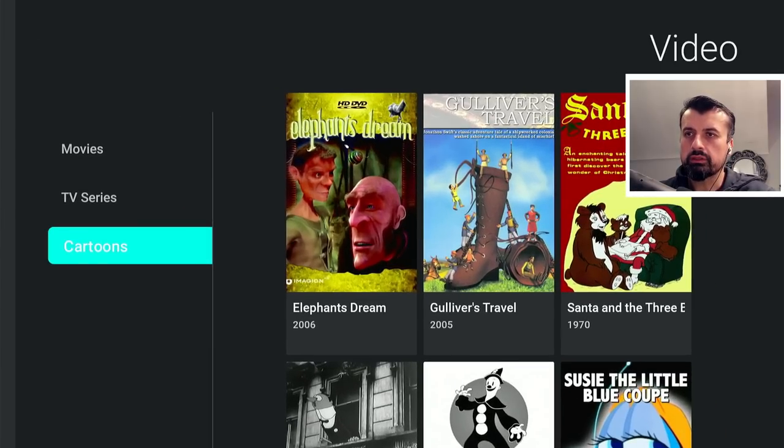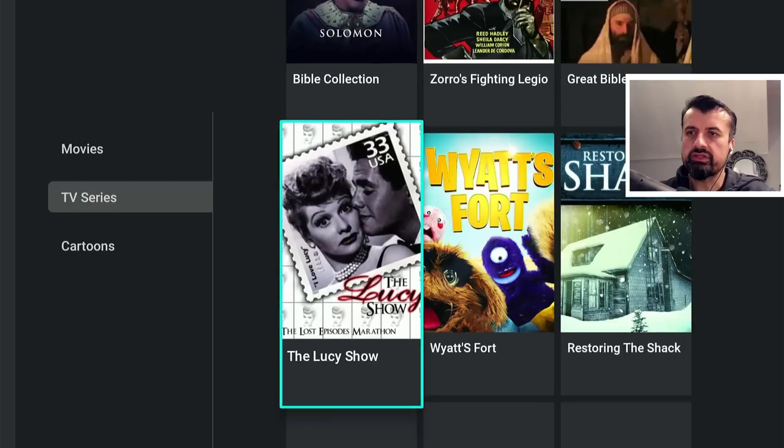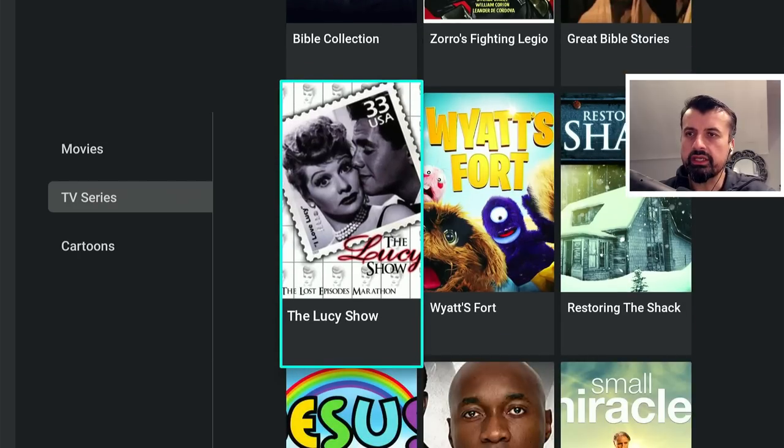Going to Video, we have a section for movies, then a section for TV series, and some older content in here.